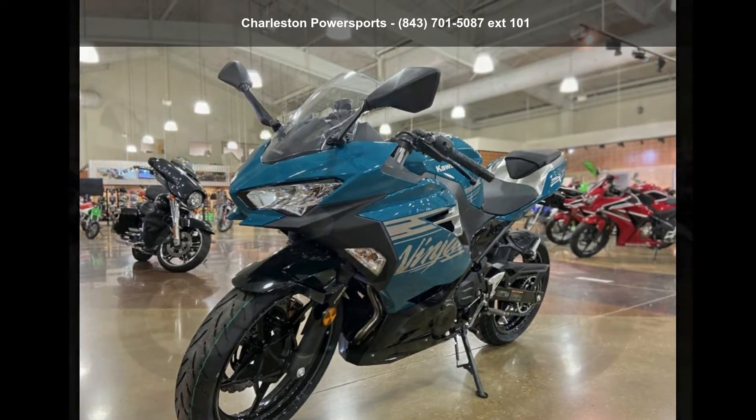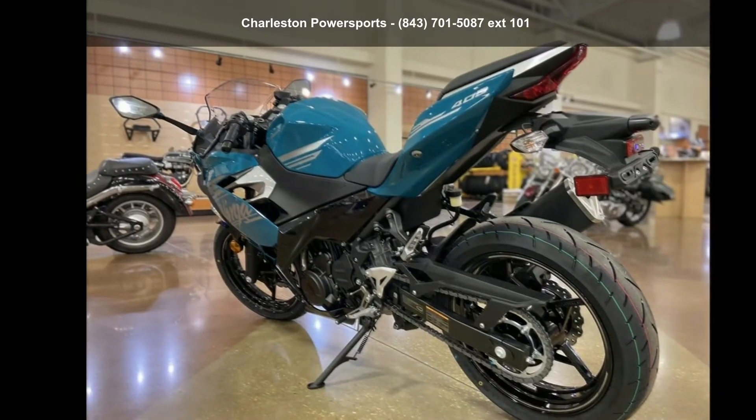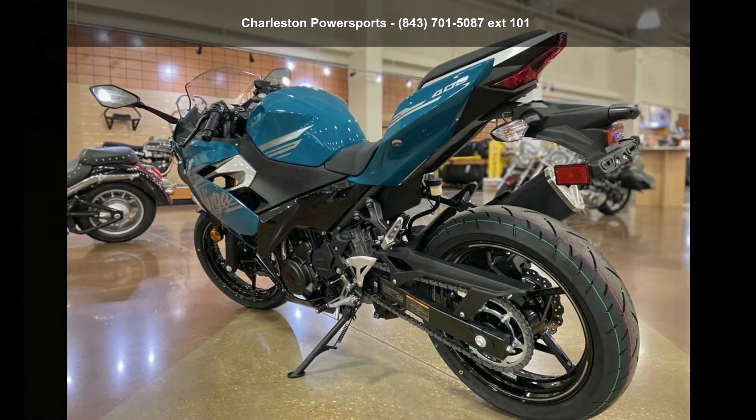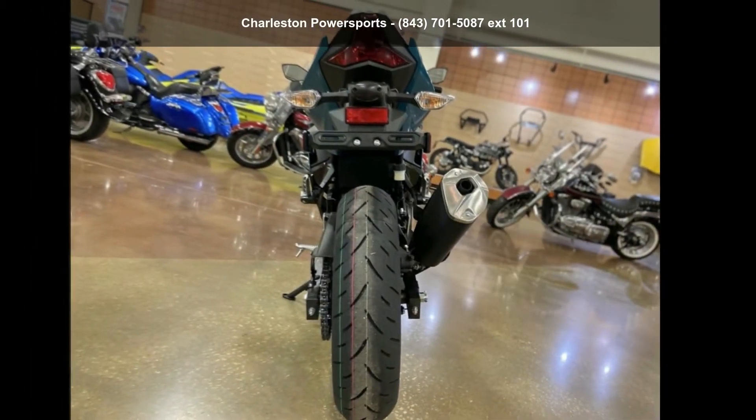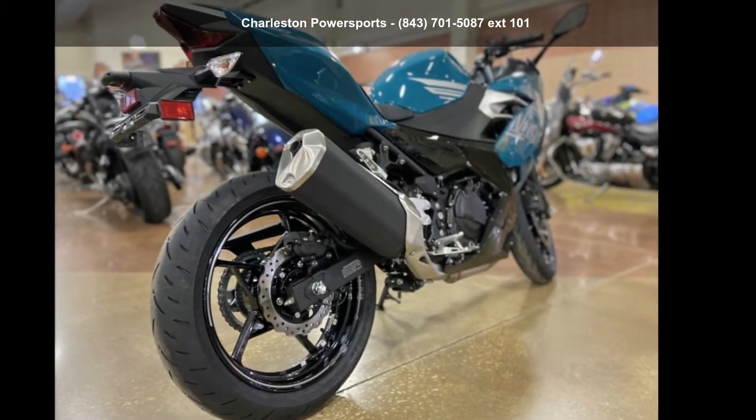If you are in the market for a brand new motorcycle, this might be the one. Low mileage is an important factor in your purchase, and this one delivers a low odometer reading. Let us put you on this bike today. Call or click to schedule a test ride.